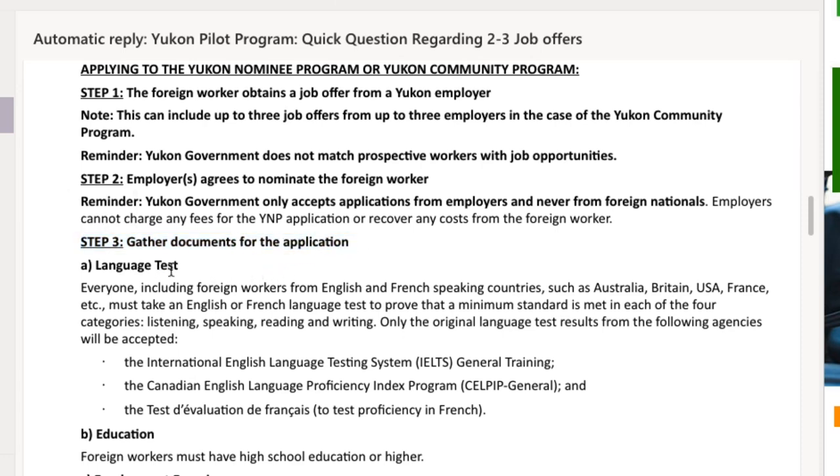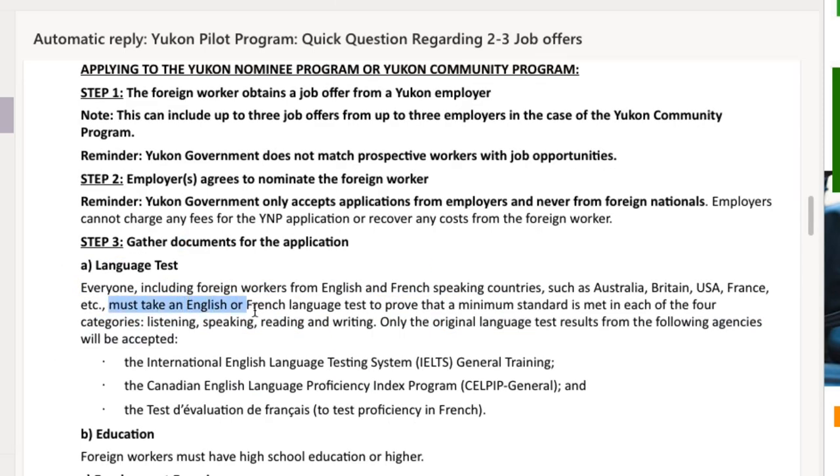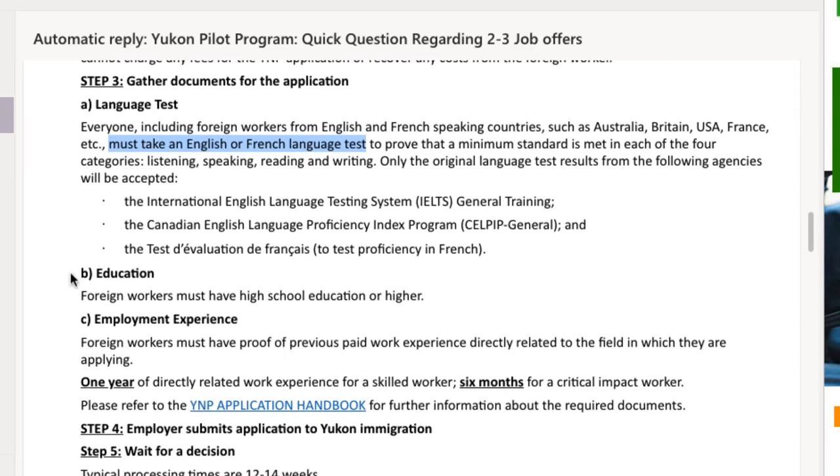The third requirement is language test, education, and work experience. You must take an English or French language test to prove your language proficiency — so yes, IELTS is a must. For education, you can apply if you have Grade 12 or higher, and you need to provide ECA reports for all your certificates, diplomas, or degrees.